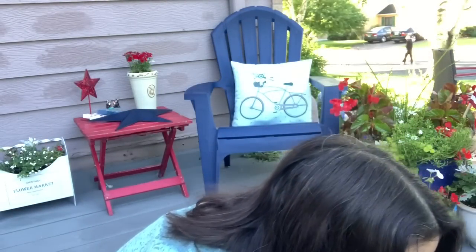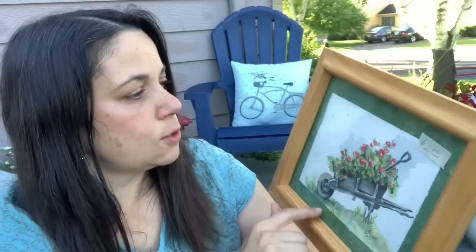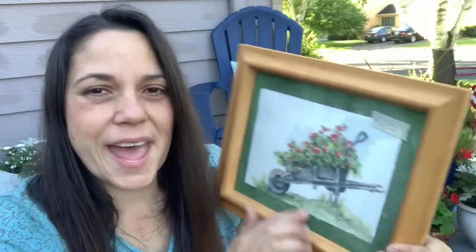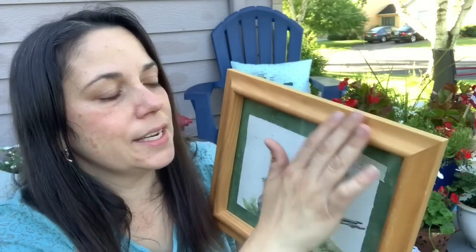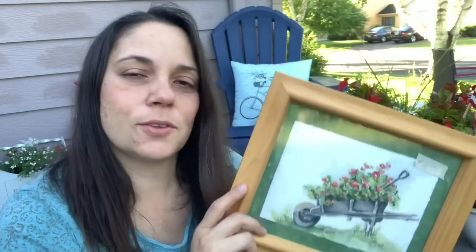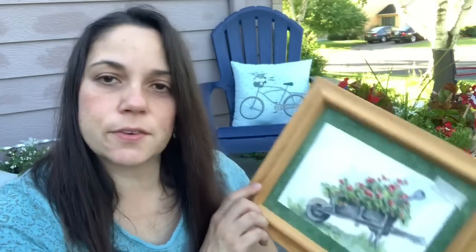And then we also took home this one, which I also love. I love the wheelbarrow. I'm not a super fan of the mat because this is actually matted on a piece of green paper — it's like two layers. So I may change the mat, but I'm not sure about the frame because I do have this lighter oak in my home. It doesn't offend me. I know a lot of people don't like it, but I haven't really decided. I think it's really nice for spring and summer.